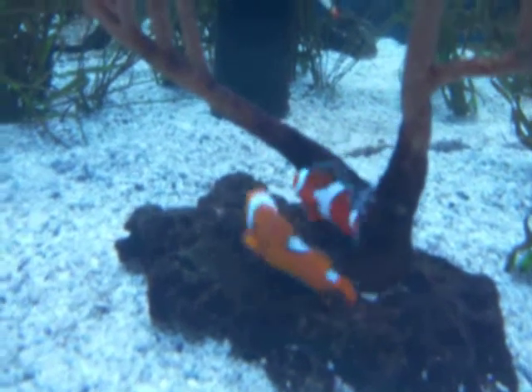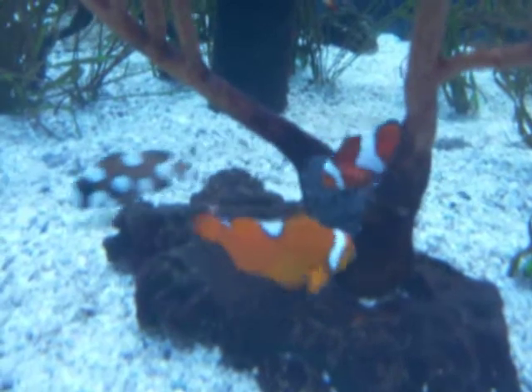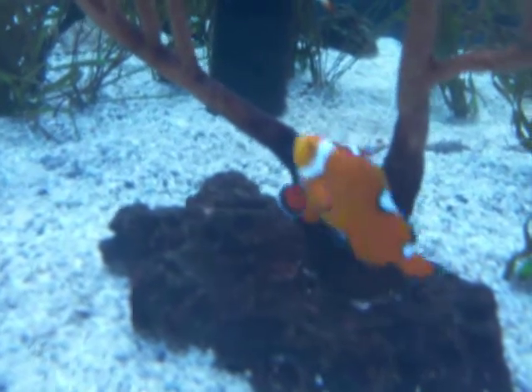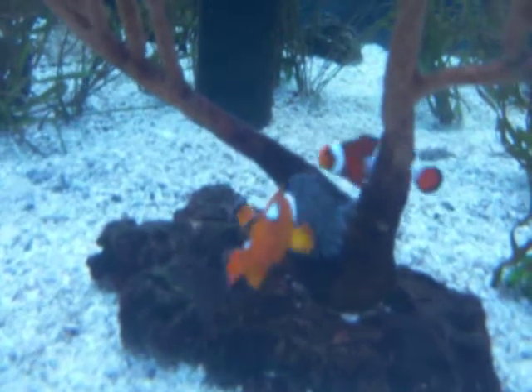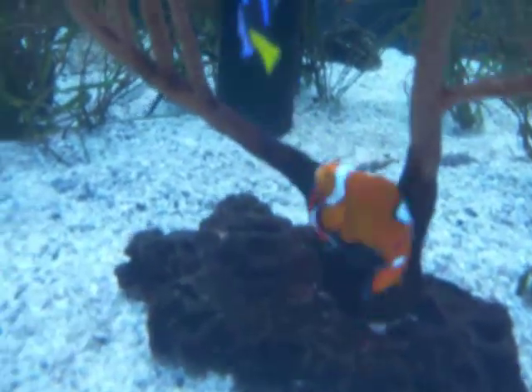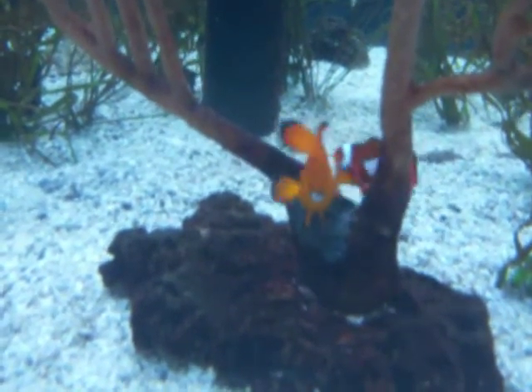Saltwater fish don't do that. Those look like eggs. This butterfly fish would eat them all up. I think they're guarding it and fanning it.